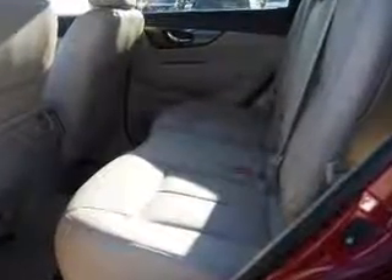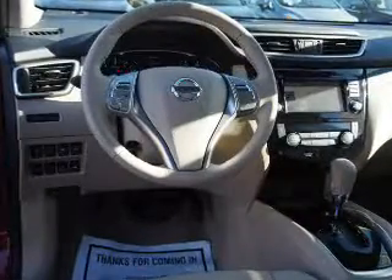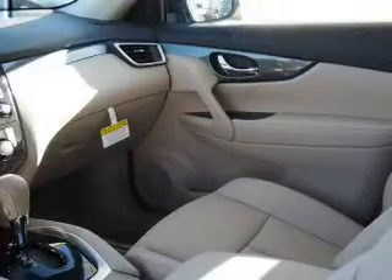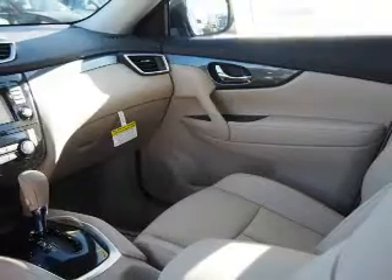Inside you'll find leather seats, Bluetooth connectivity, Sirius XM satellite radio, an auxiliary input, steering wheel controls, a premium sound system, push button start, automatic climate control, a backup camera, and curtain head airbags.